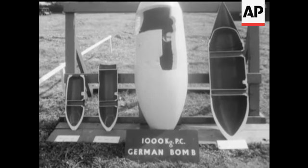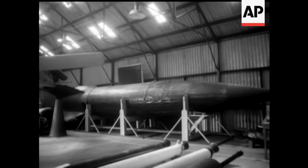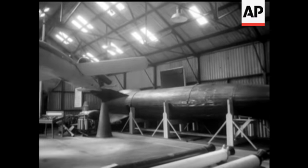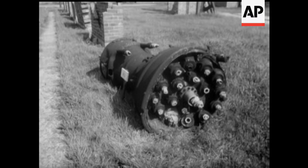They came down in all shapes and sizes, and on show in the unit's museum is a V2, once known as a flying gas main, and a V1, the notorious doodlebug or buzz bomb. That's a V2's rocket engine.